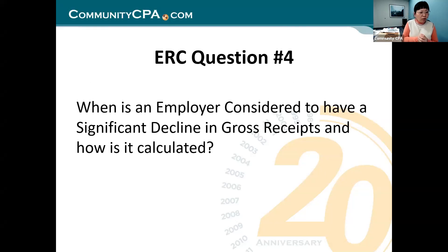ERC question four: when is an employer considered to have a significant decline in gross receipts and how is it calculated? In order to have ERC working for you, two conditions exist and one must be true; otherwise you don't qualify. Condition one: in that quarter you received a government shutdown — partially or fully, that quarter qualifies.